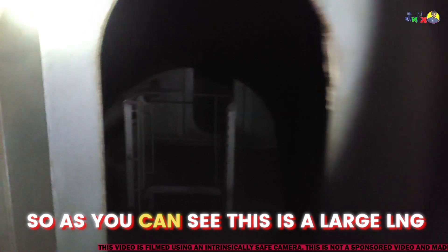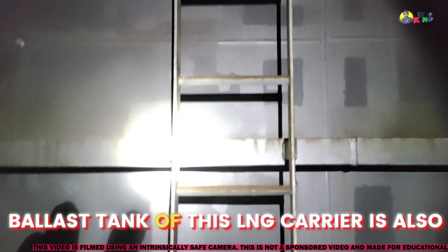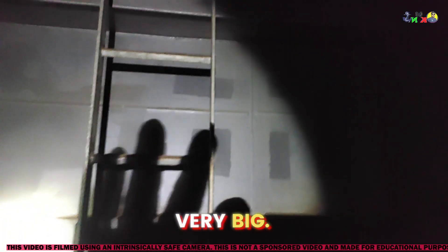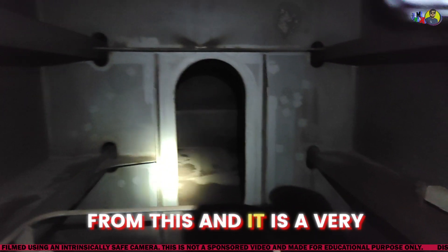As you can see, this is a large LNG carrier and the ballast tank of this LNG carrier is also very big. It is a very serious job to inspect the ballast tank.